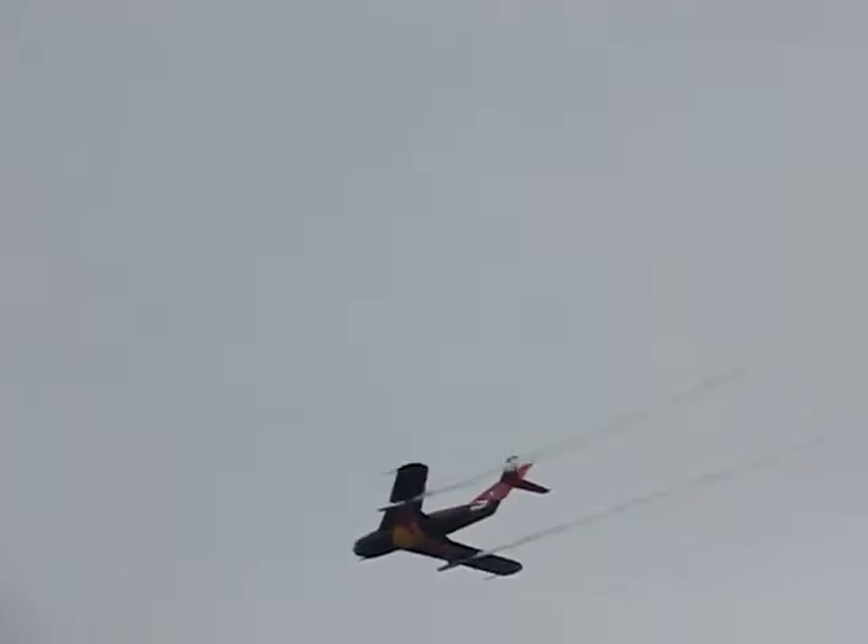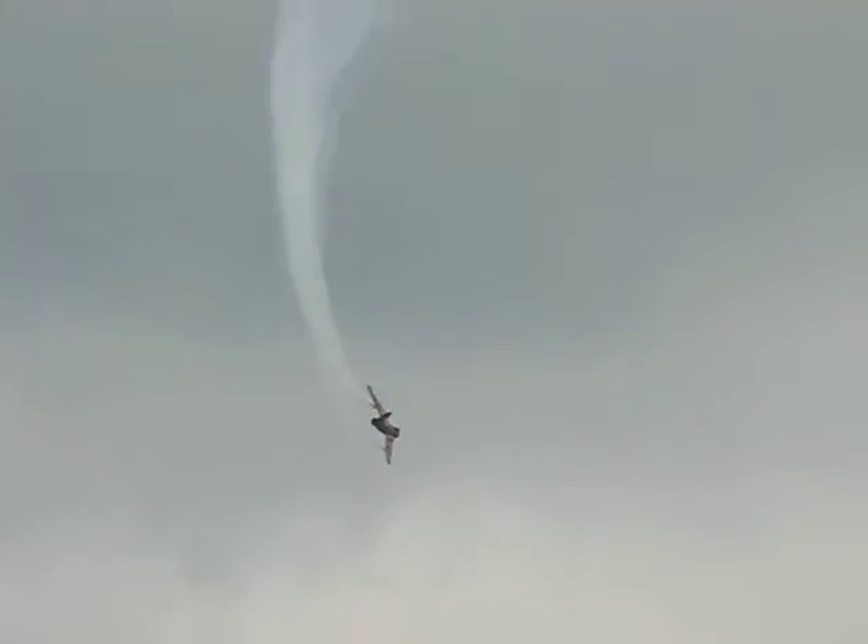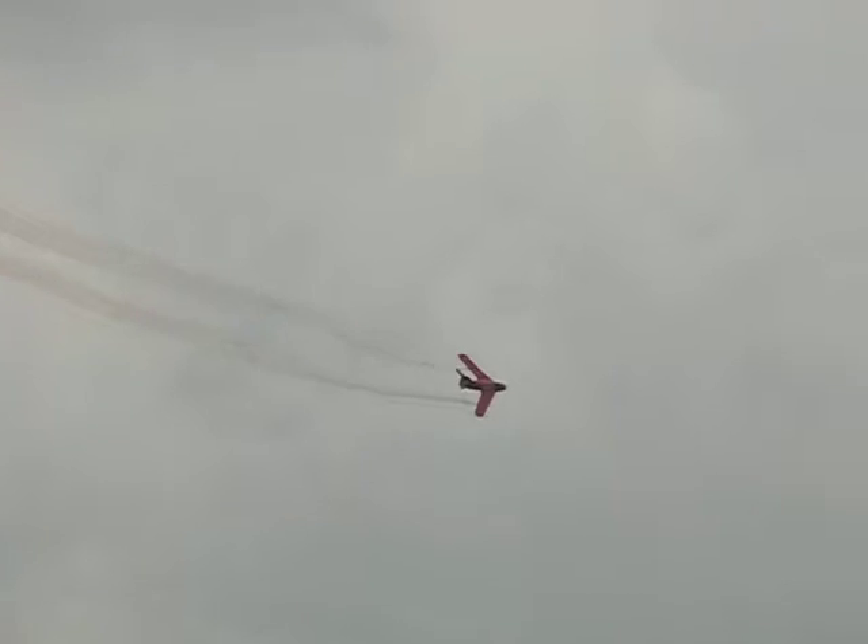We look at those smoke generators. We were talking about airshow smoke and the paraffin-based oil being injected into the exhaust stacks. There's no exhaust on the wings on that — no, there's not. And the airplane is powered by a vehicle.